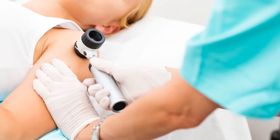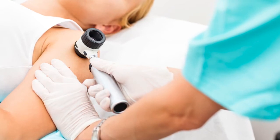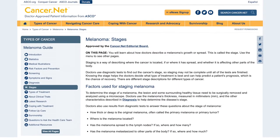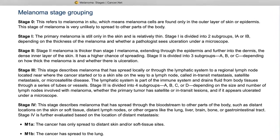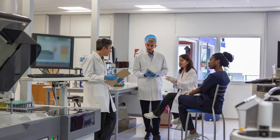Doctors use the melanoma's thickness, measured in millimeters, and other characteristics to determine the disease's stage. The stages of melanoma include stage zero and stages one through four. The stage provides a common way of describing the cancer so doctors can work together to create the best treatment plan.